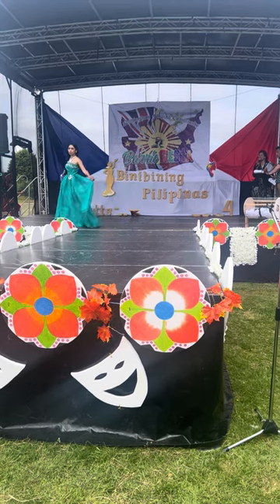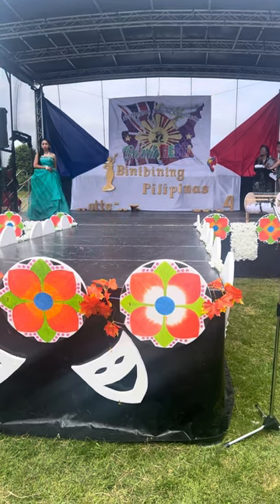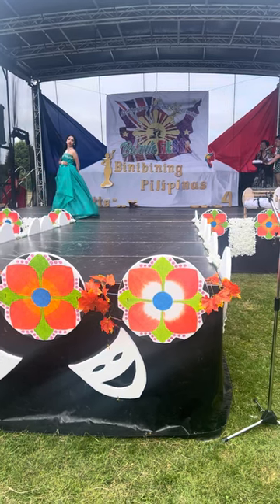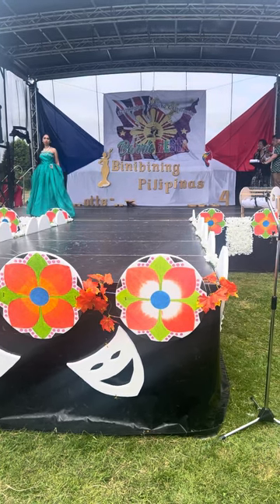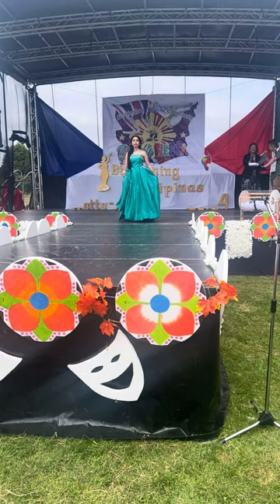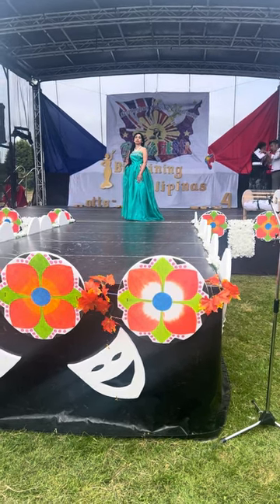Look at that flowing skirt — so regal. I love that color; it just reminds me of the seas. Beautiful. The embellishment, the waves as well.